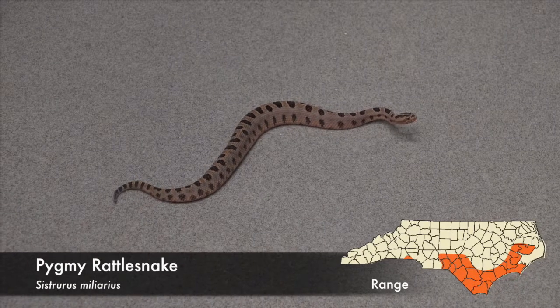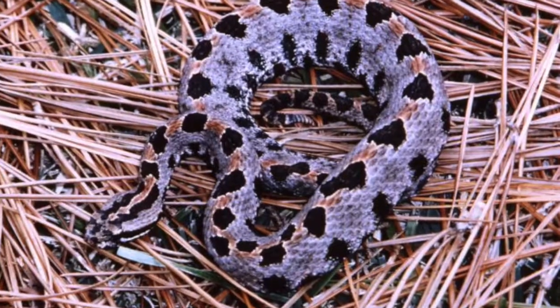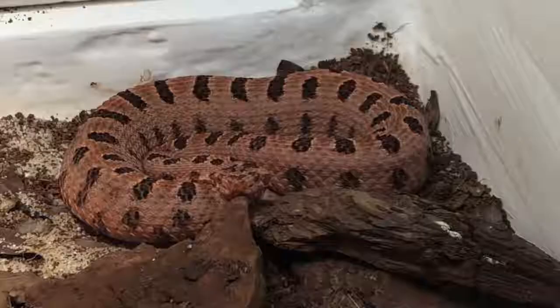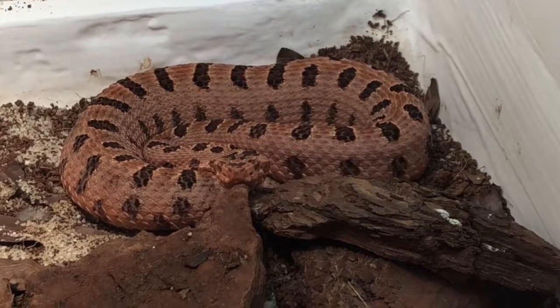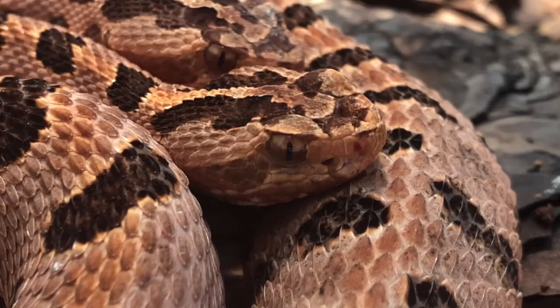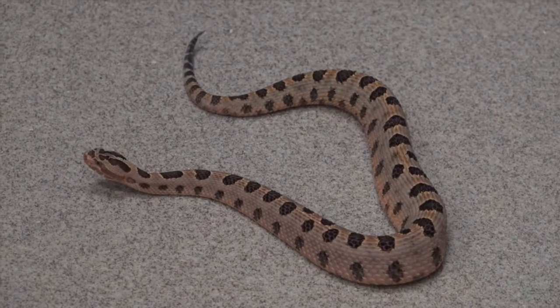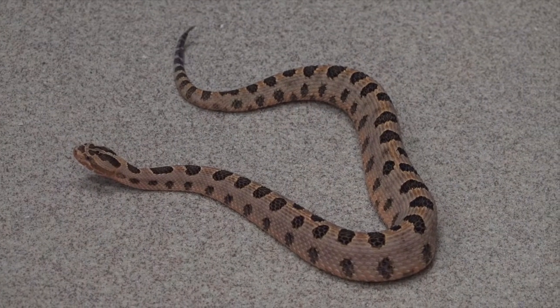The much smaller pygmy rattlesnake is also seldom encountered in the pine flatwoods of the southern coastal plain as well as in the sand hills. This snake is generally pink or dull gray in color with dark brown spots. It is so small that its rattle sounds like a soft buzz, similar to an insect.